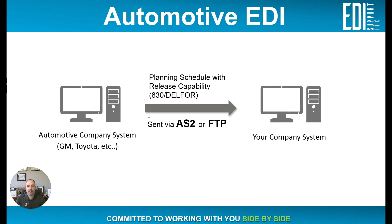We have a document being sent to our system, which is a planning schedule with release capability — also known as an 830 or a DELFOR. In the automotive industry, you could have two different sets being used: ANSI X12, which some of the automotive industry will use, and EDIFACT, which others will use. So ANSI X12 would be an 830, and the DELFOR would be the EDIFACT equivalent.